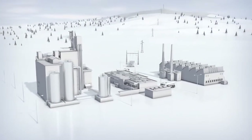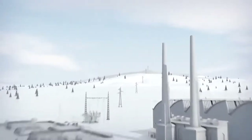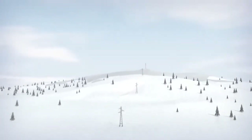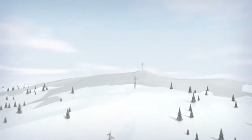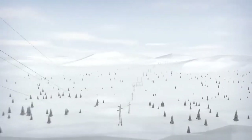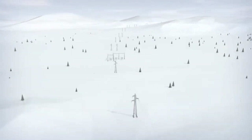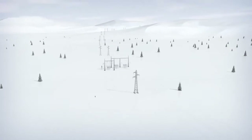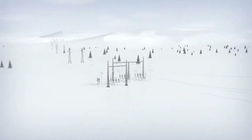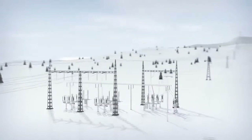Consumers are becoming more demanding as their processes are increasingly dependent on a reliable supply of energy. Even a brief power failure can cause serious financial damage to energy consumers within the sensitive process industry. This challenges utility owners of transmission and distribution systems to constantly increase the availability and reliability of their systems.